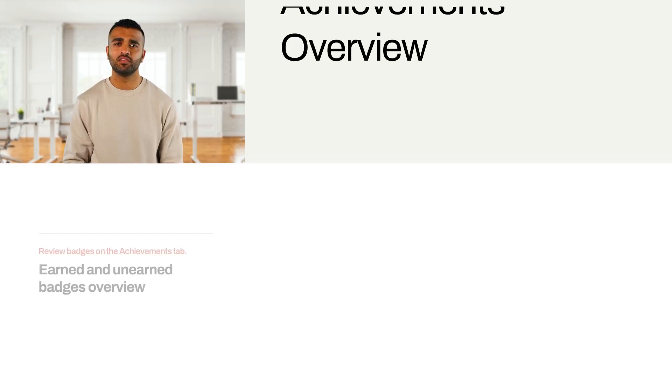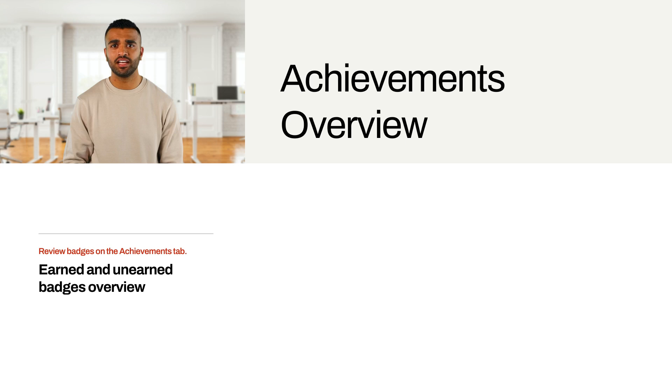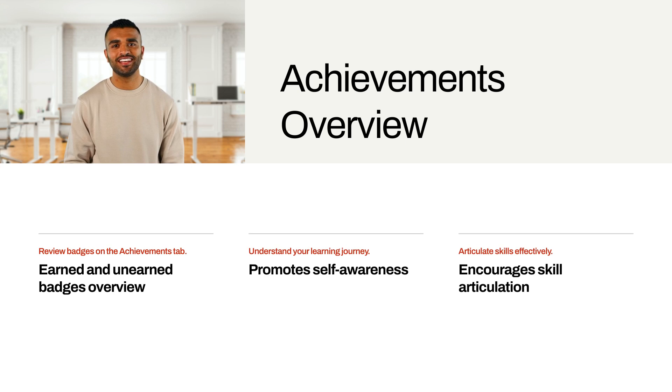Students can review their earned and unearned badges on the Achievements tab. This transparency helps them understand their learning journey, encouraging them to articulate their skills and competencies effectively.